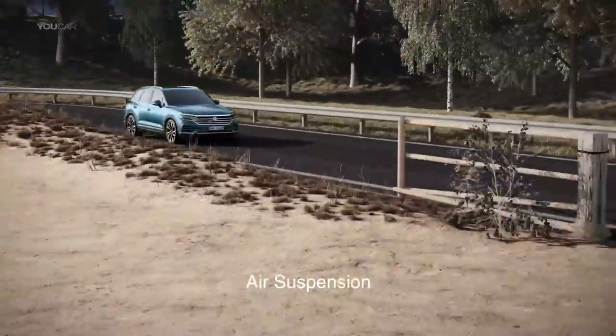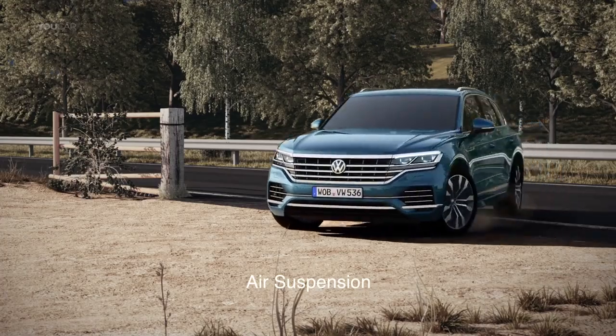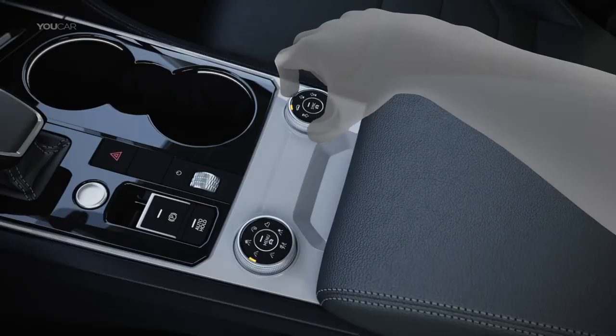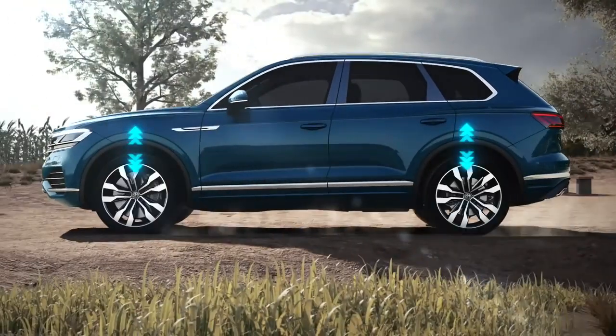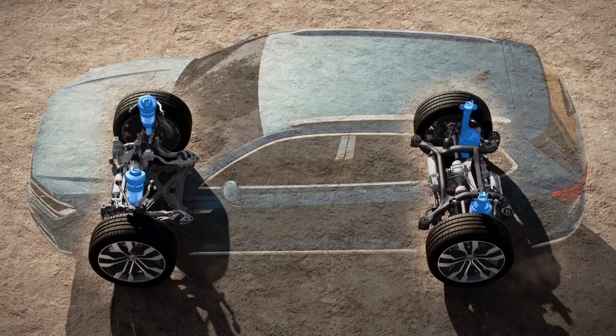As an SUV, the Touareg is at home on many surfaces, including off-road. Using the rotary switch or driving profile selection, the driver is able to create more space, up to 70 mm, thanks to air suspension.